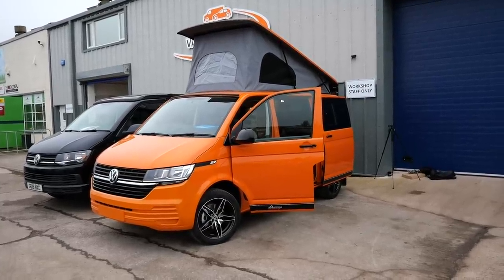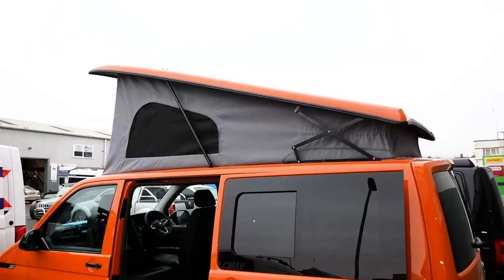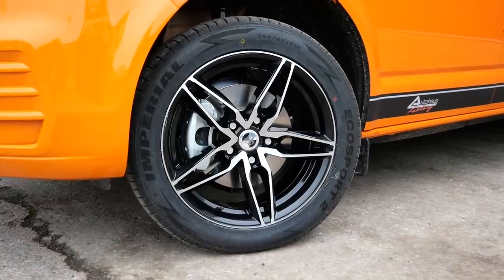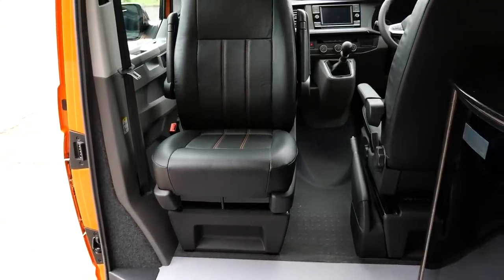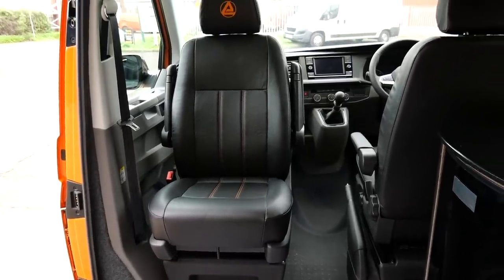On the exterior of the 6.1 you'll notice tinted windows with blacked-out curtains, a glazed tailgate, a custom pop-top that sleeps two, and blacked-out VW alloy wheels. But the real magic is what's on the inside — you are greeted with a swivel passenger seat that allows extra seating space for family and friends.